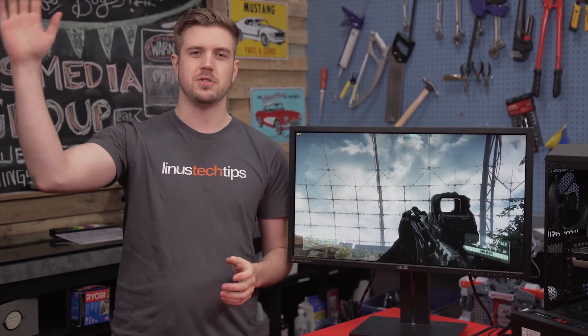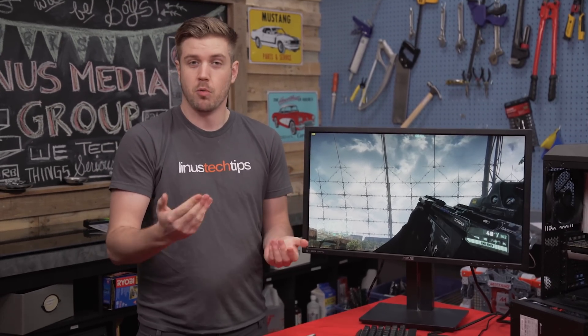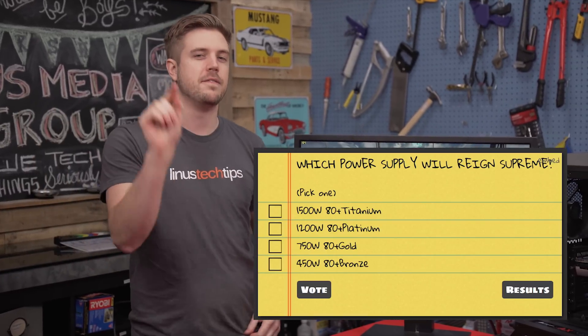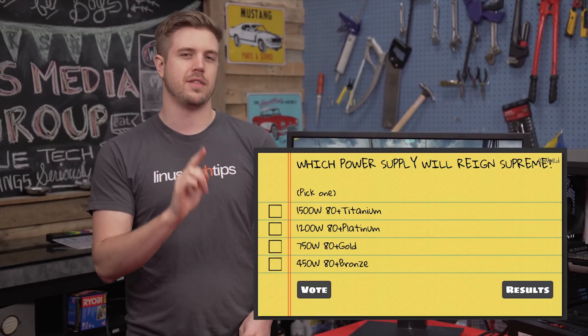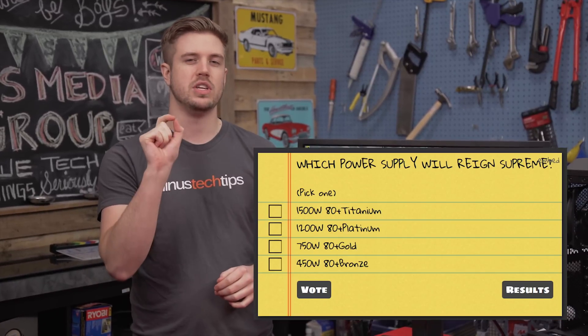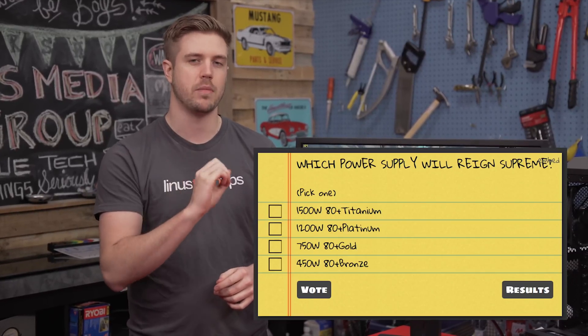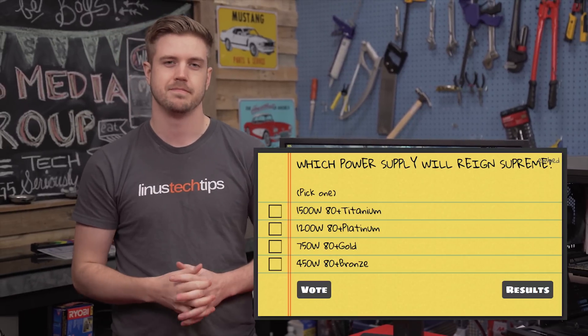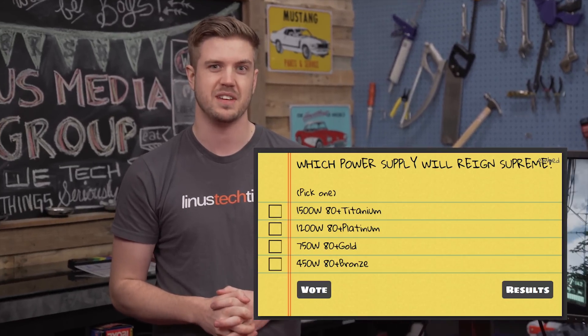Hello everyone, this is future Luke — Luke from further on in the video. I want to try a little experiment. There's going to be a straw poll link somewhere, and I want you to vote before you see the rest of the video: which power supply do you think is going to use the least wattage from the wall to power this computer in this scenario? Let me know — I'm interested.